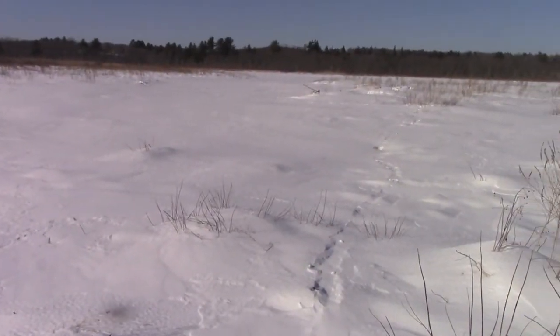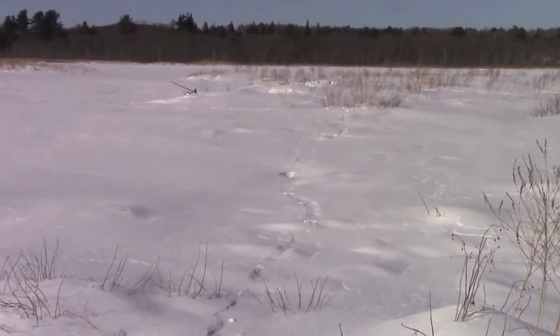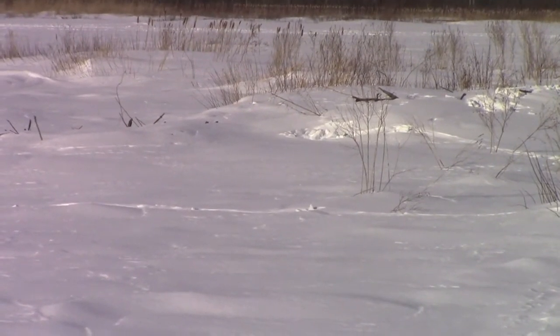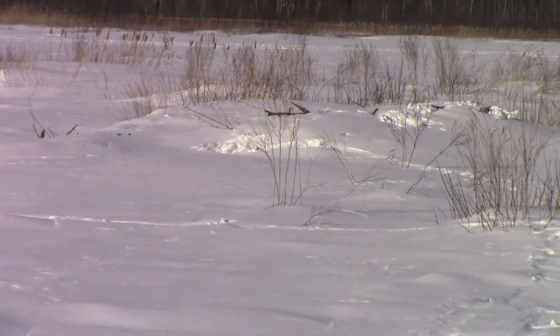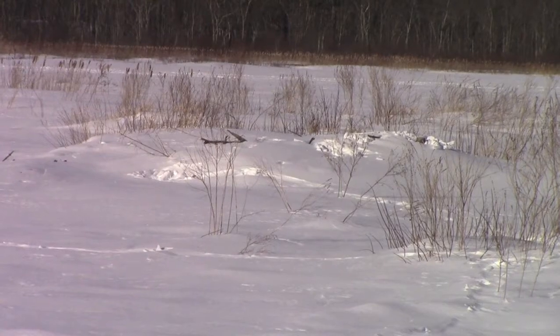Look at this. Unless those turn out to be human tracks, it looks like the otter climbed up on top of that — there's a beaver lodge. I know the area so I know what that is under the snow. So we're going to walk over there and see what all the activity is about.